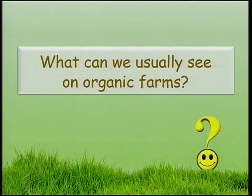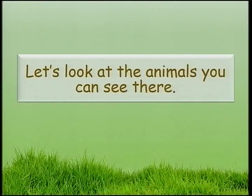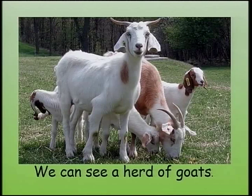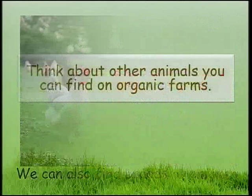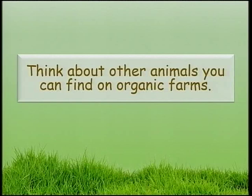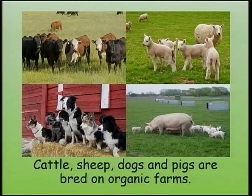What can we usually see on organic farms? Let's visit one. Let's look at the animals you can see there. We can see a herd of goats. We can also find broods of chicken. Think about other animals you can find on organic farms. Cattle, sheep, dogs and pigs are bred on organic farms.